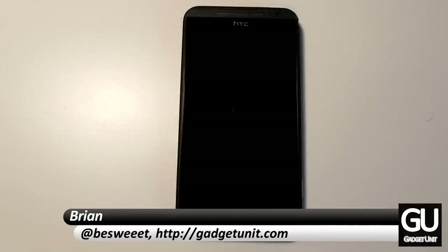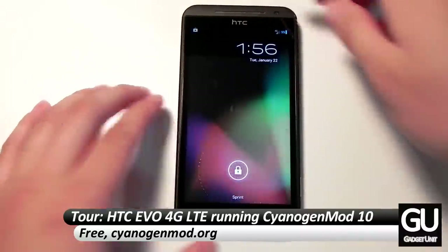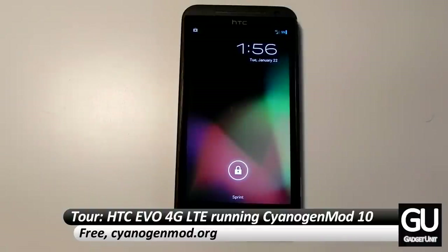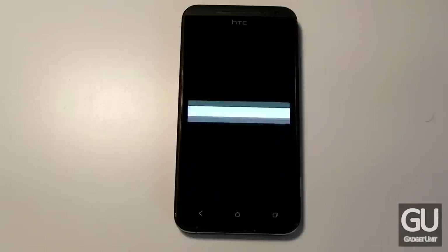Hi everybody, it's Brian for GadgetUnit.com and today I'll be giving you a video tour of my HTC EVO 4G LTE running CyanogenMod 10. This is a custom fully rooted ROM for the HTC EVO 4G LTE and dozens of other devices.